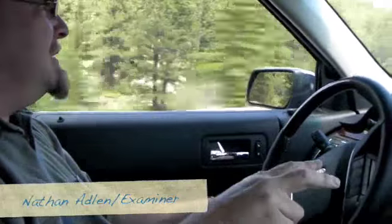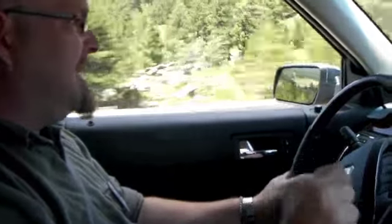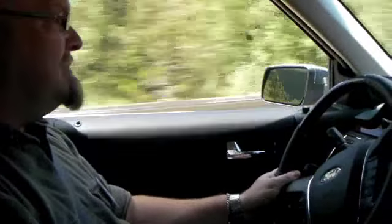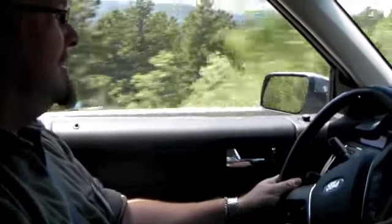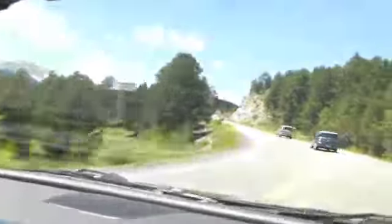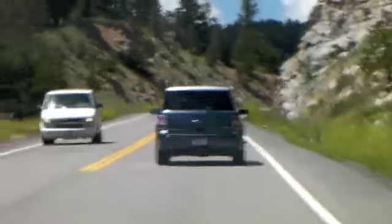With the two twin turbochargers, they look fairly small and tend to spool up much faster, which mitigates lag. In this case there's a little tiny bit of lag, and the transmission is compensating for it, but I can feel it. I'm being overcritical because it's not a sports car, but it is a twin turbo.